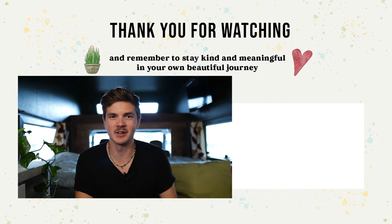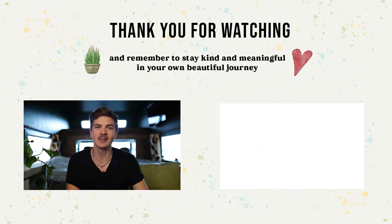If you haven't watched the video of how everything got started, make sure to watch that next. Remember to stay kind and meaningful in your own beautiful journey. See you in the next one. Ciao!